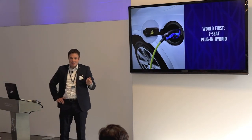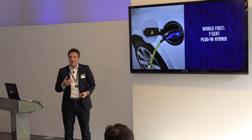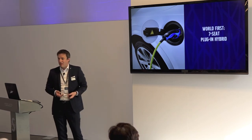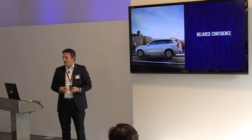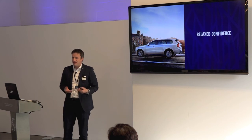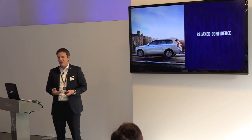The T8, due to the battery being in the tunnel rather than on the rear axle like many competitors, is a full 7-seat car. It's the first time a 7-person car can be a plug-in hybrid, and that is very important for large families wanting sustainable mobility. All of the development was focused on ensuring a relaxed, confident experience in the car — no big engine noise, just a really nice, refined ride.